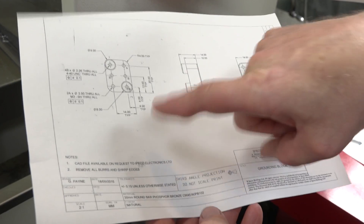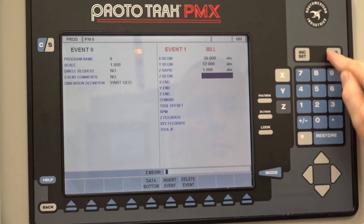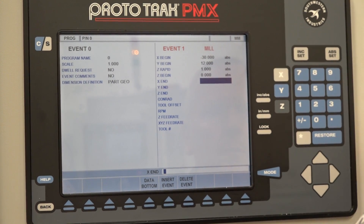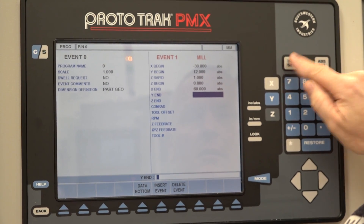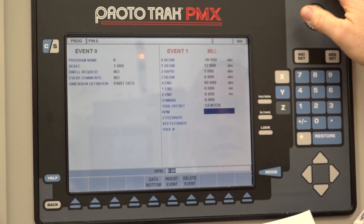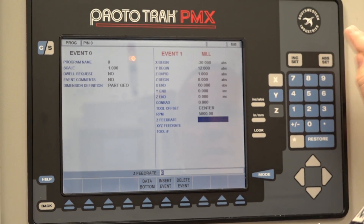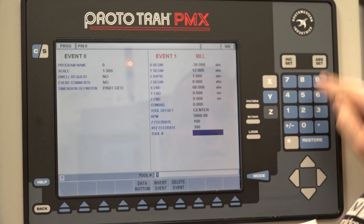We'd start just back past the job, say minus 30. Center of the job, which on this job would be 12mm up. Rapid it down to 1mm above the job. End on naught. Go past the job, perhaps 60mm. Keep it in the center. Keep it on the height. No corner radius. Cut it down the center. RPM: 5,000. 300 feed, tool number one.